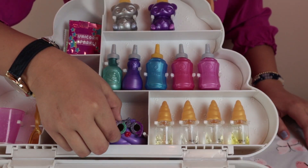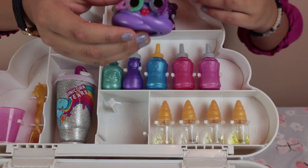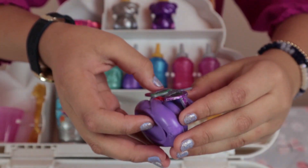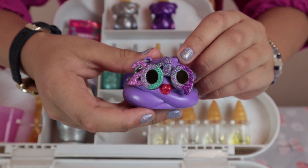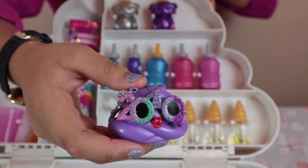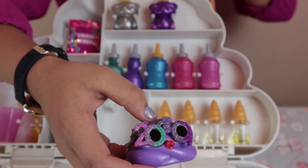Now we're going to take the Poopsie — oh my gosh, it's 2019! I love the purple. I like how it looks, and I like the sunglasses — it looks so cute. And the red lips, I love it!